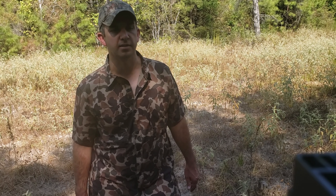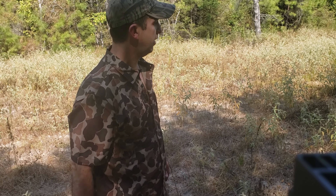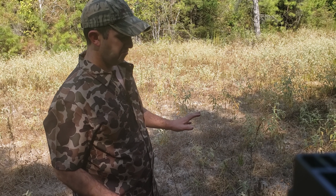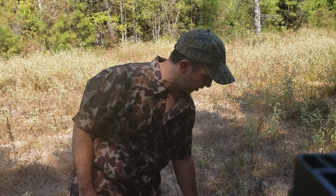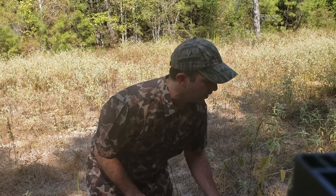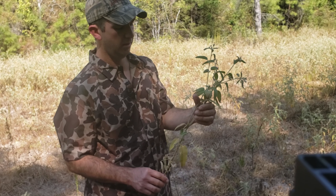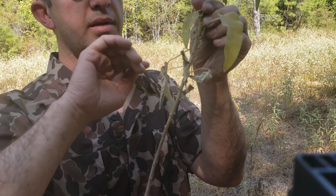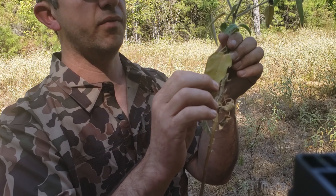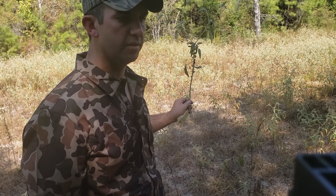Hey y'all, welcome back to Dusty Pines. I'm Joe, and we're back here at the food plot again. We're about one week after spraying it and vegetation is dying. I was worried about the glyphosate that I sprayed on here killing the doveweed, goatweed, or woolly croton. But as you can see, the leaves here are wilting, falling off, turning color — so it is working. It has gotten to it and it's taking its toll on it.